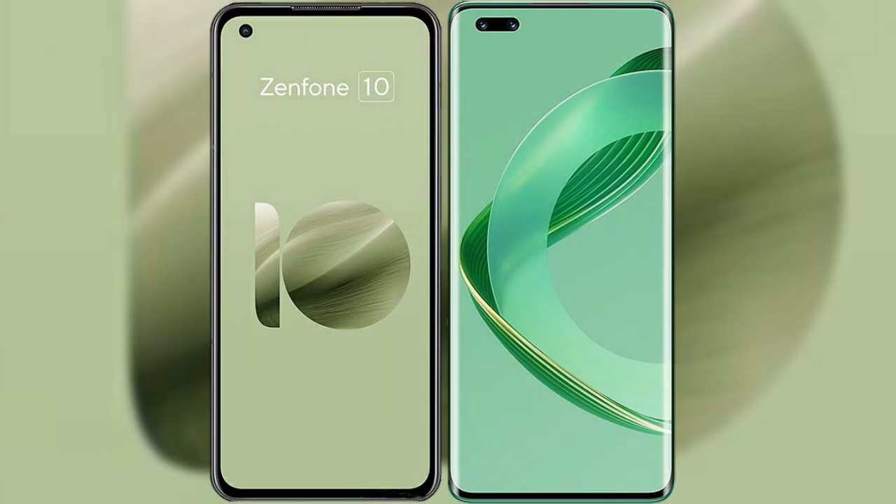I will compare the new Asus Zenfone 10 with Vahabe Nova 11 Pro.